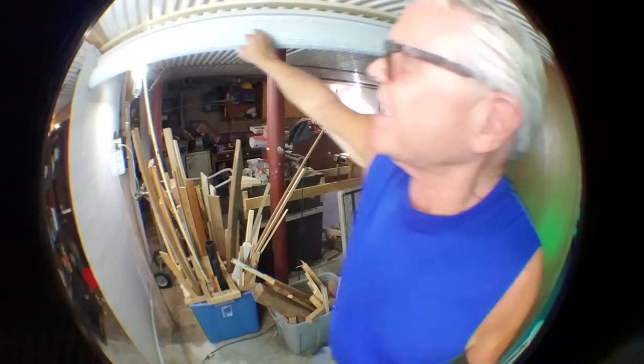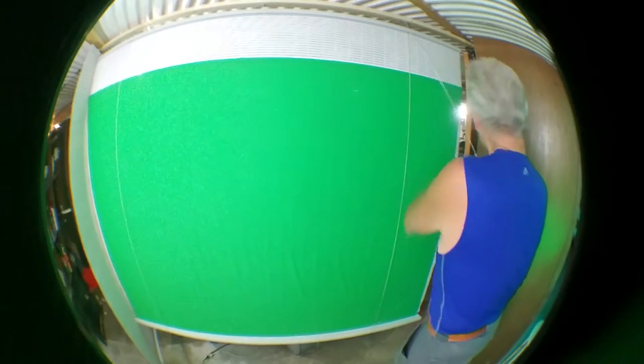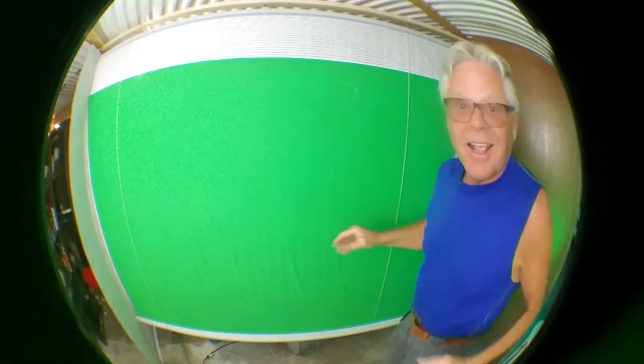So here we got this blind — one of these shades that rolls up and down. We just grab this little puppy, go boom, down she goes, and there's your green screen right behind your chair. So then you shoot your video, then you roll it up.